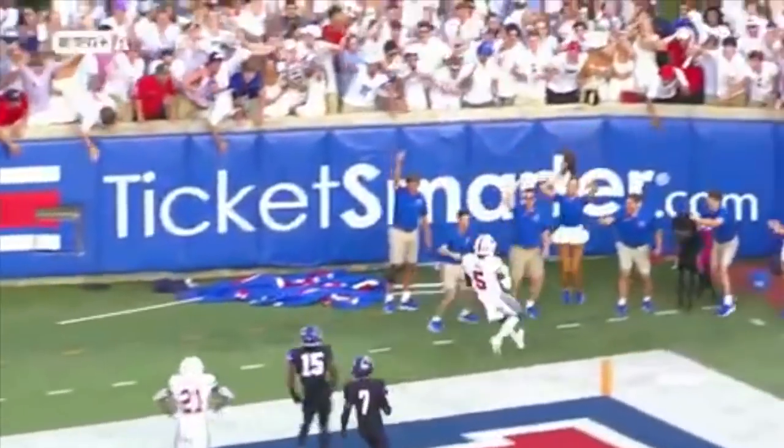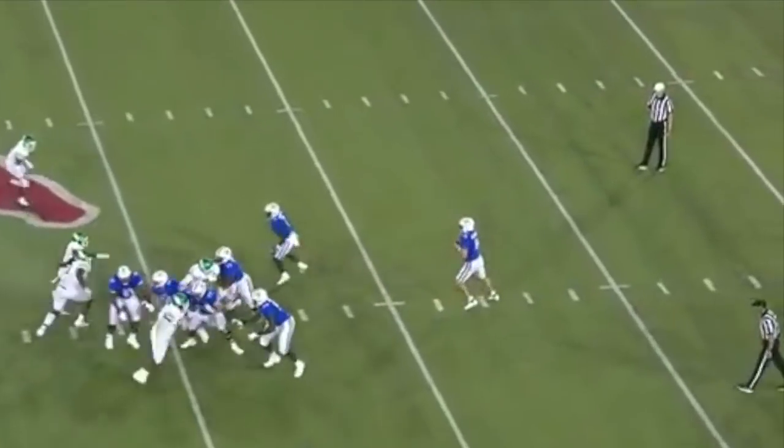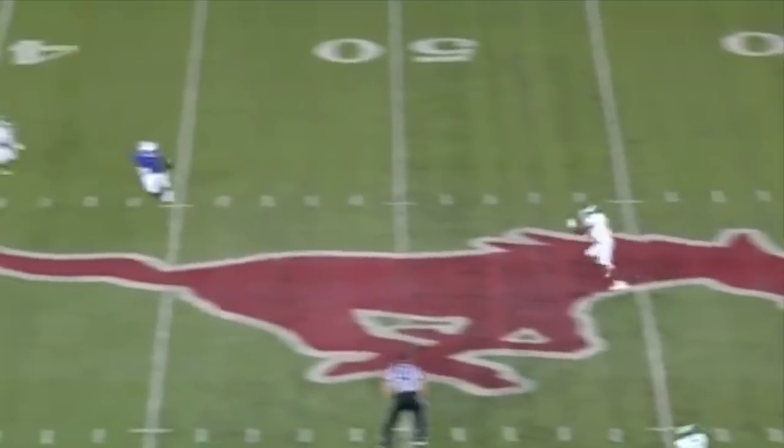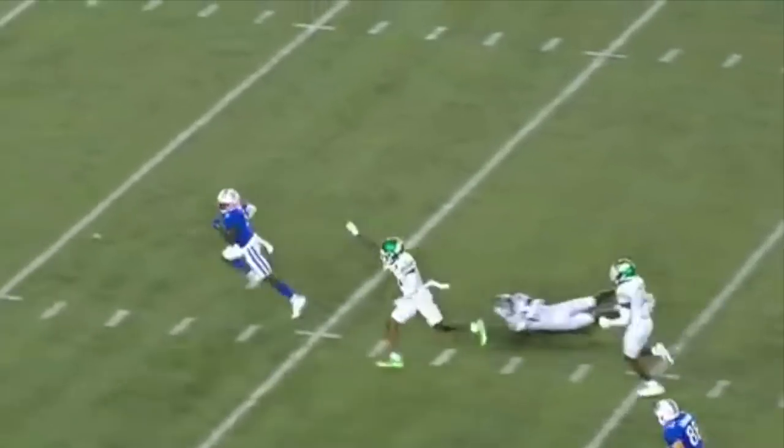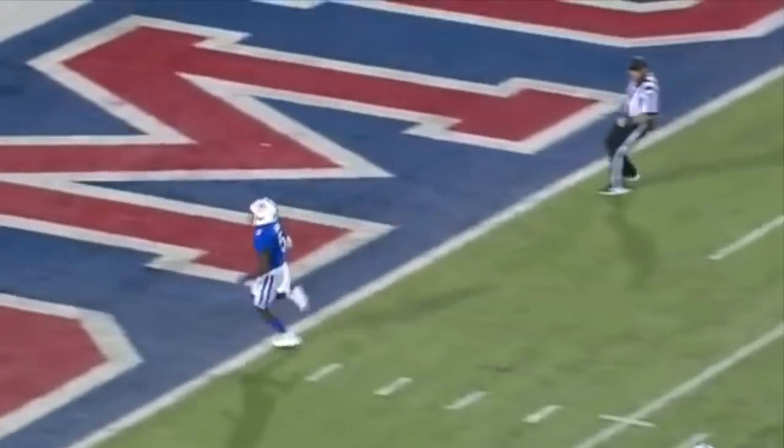Gray right down the boulevard, being able to break for a touchdown. Fake the bubble screen — Mordecai rifles it to an open man, it's Danny Gray. Gray steps out of a tackle and he's gone.